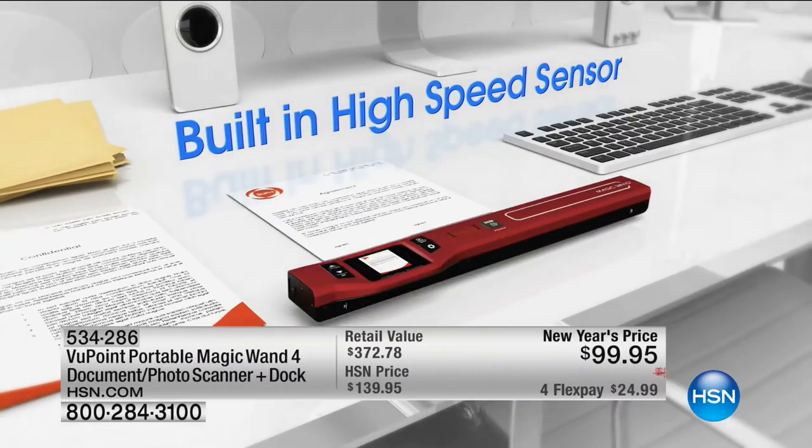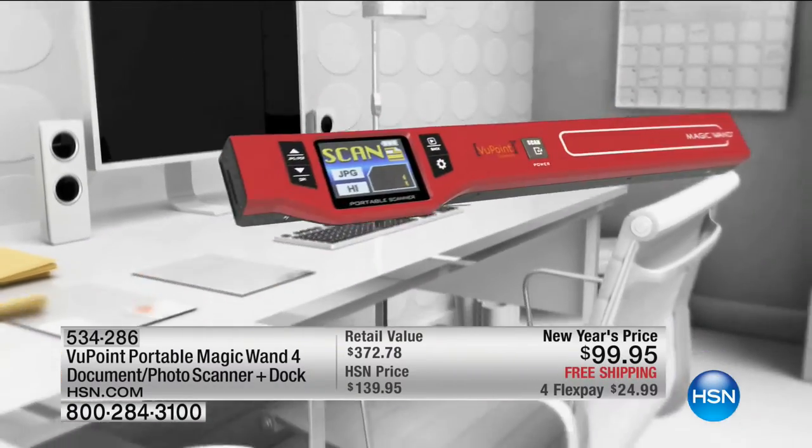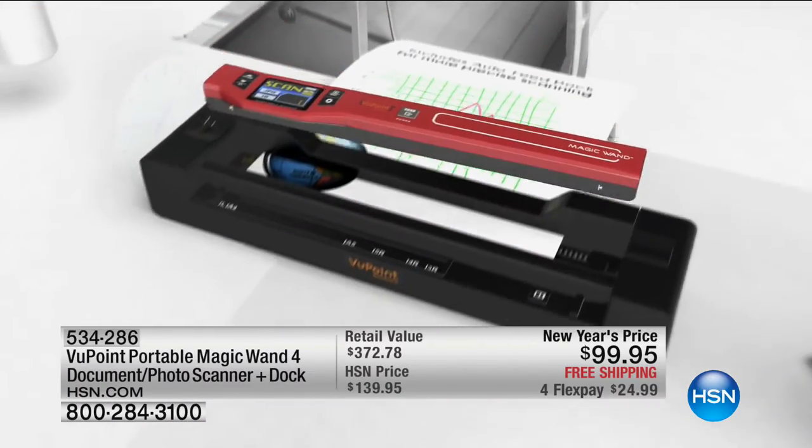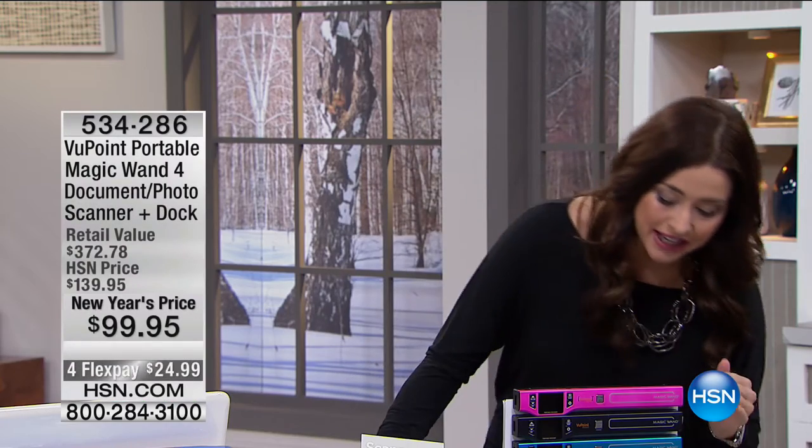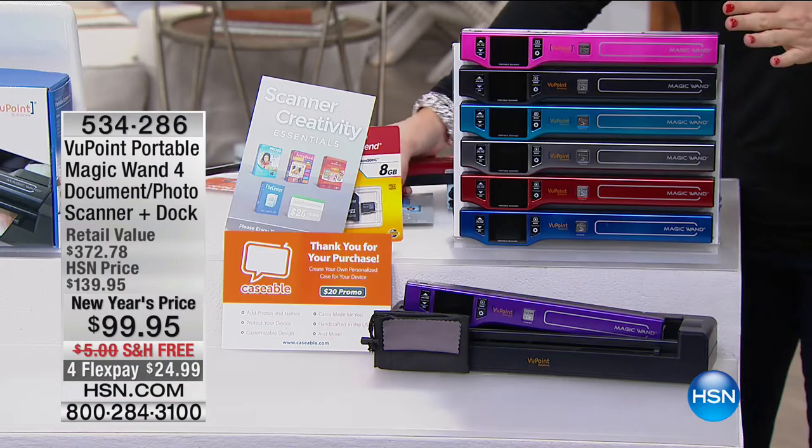We're giving you tons of free software. So if you look at the retail compare, you'd pay nearly $400. Today it's $24.99 with free shipping and handling as well.